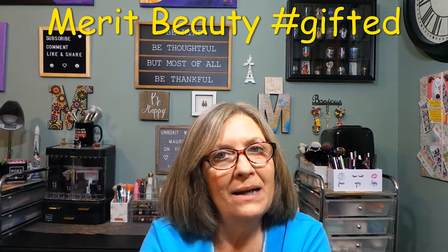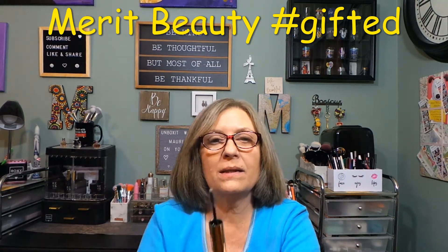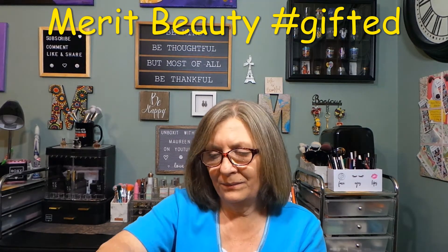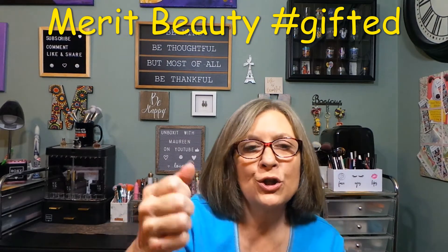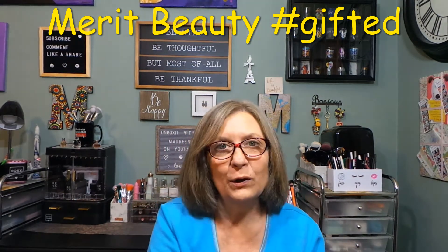This next product is Brow 1980 and I got the shade Blonde. I think I got this before, probably in Brown, but since I got my hair highlighted I've been moving away from dark brows and keeping them a little lighter. So I figured I'd try Blonde — this will work fine for me. It's like their tint. I put a little bit on my arm — it's not really going to show up since it's meant to go right on your hair. It's more like an ash blonde color. The wand is on top.